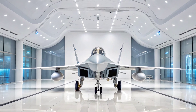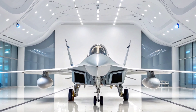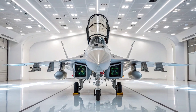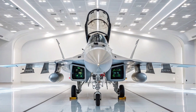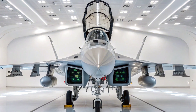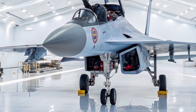The Mikoyan MiG-35 is Russia's next generation multi-role fighter, an evolution of the legendary MiG-29, but redefined for 21st century warfare. Built for agility, precision, and advanced combat flexibility, the MiG-35 is designed to compete with modern Western fighters while offering affordability, versatility, and cutting-edge avionics.